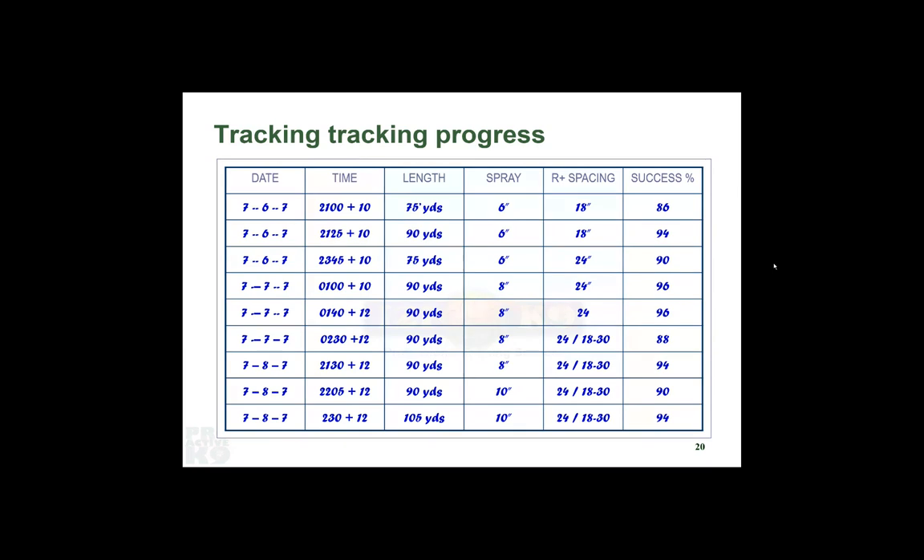As you start doing this work, one of the things you want to do is keep track of what you're doing. We create a progress card. You'll record the date, the time, and the delay. Length — say, 75 yards. Spray width — 6 inches. Treat spacing — 18 inches. Success rate — 86%. So because it's over 80%, I'm going to change one variable by 20% or less. 20% of 75 yards is 15 yards, so I add 15 to get 90. You have to do math here, but it makes your life easier when things go wrong to be able to go back to your records and see where you asked for more than you prepared the dog to deliver.